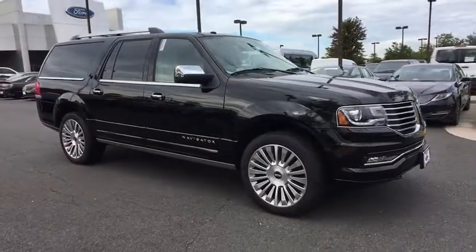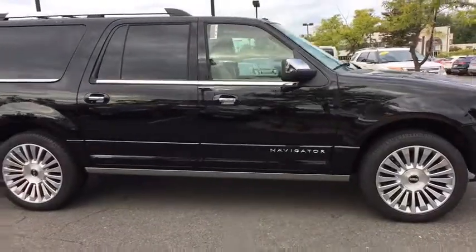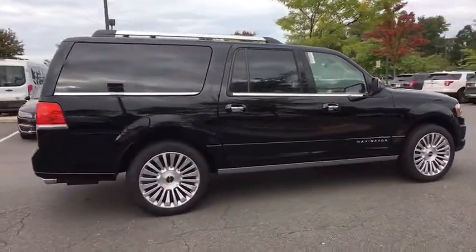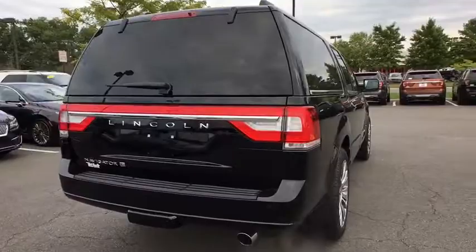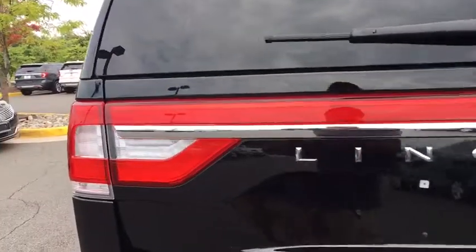The 2017 Lincoln Navigator. The Lincoln Navigator offers over 100 cubic feet of cargo space, three rows of seating for up to eight passengers, and best-in-class legroom, as well as an authoritative 5.4-liter three-valve V8 flex fuel engine. This luxury SUV is powerfully persuasive.